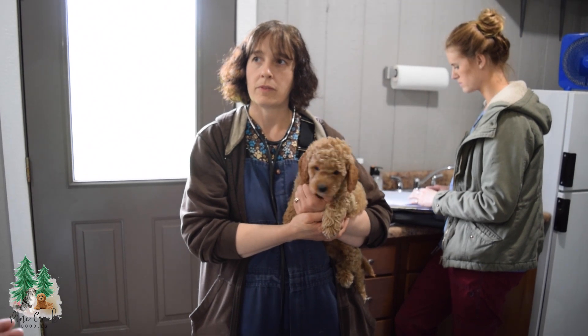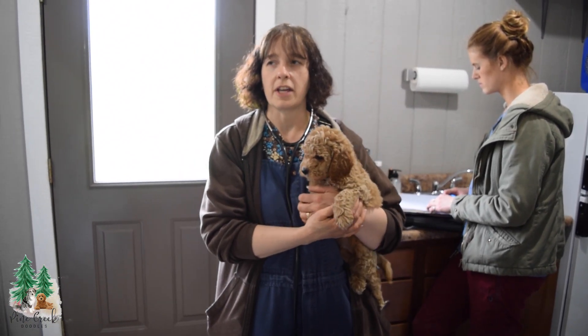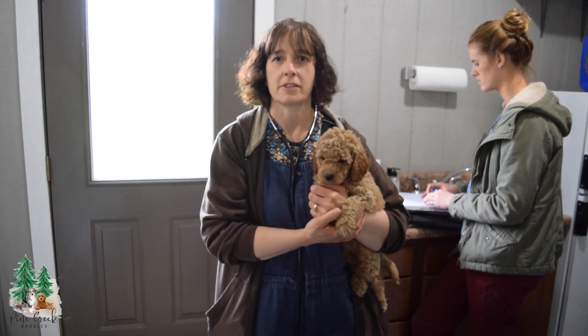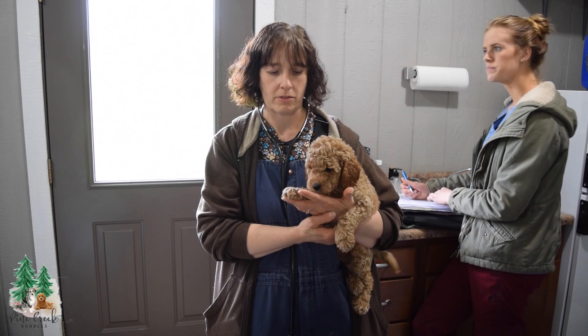And is that only breeders that have the USDA license that do that, or is that everybody? USDA and state license, yes. So then they have to have the exams and the brucellosis test.